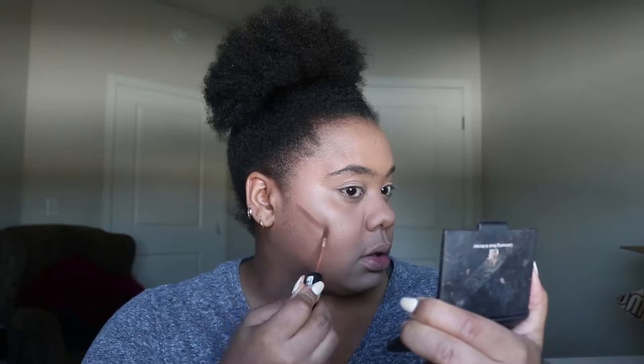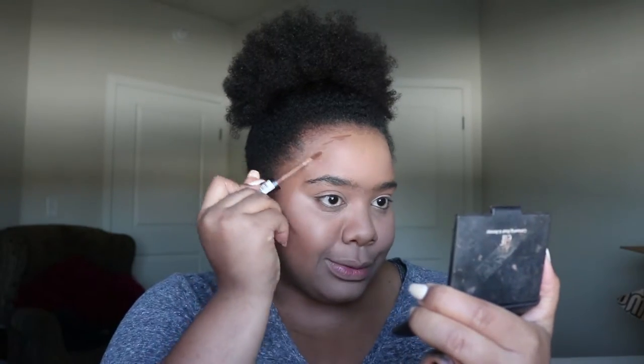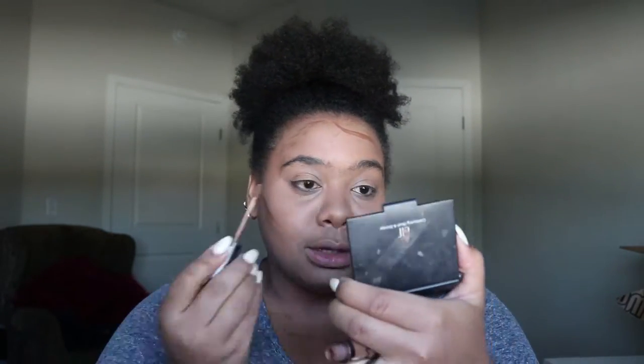Today I'm going to start off my contour with my NYX HD Concealer. I like to start mine a little bit higher because I already have a natural indention. We all know I either don't contour my nose, but I'm contouring it today.